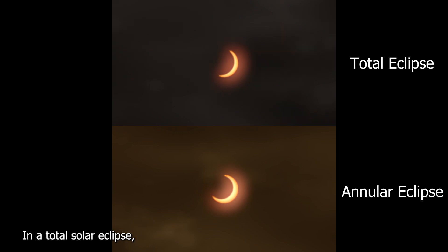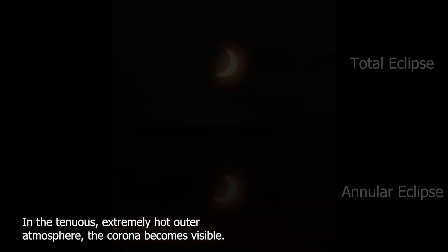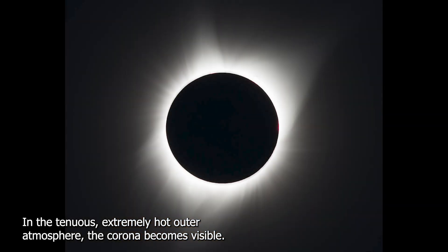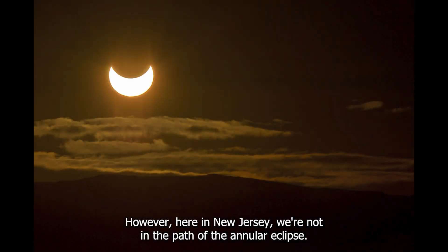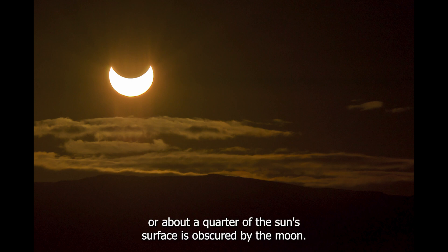It's a very different experience from a total solar eclipse. In a total solar eclipse, the entire face of the sun is covered by the moon, and the tenuous, extremely hot outer atmosphere — the corona — becomes visible. However, here in New Jersey, we're not in the path of the annular eclipse. We'll just have a partial solar eclipse, with about a quarter of the sun's surface obscured by the moon.